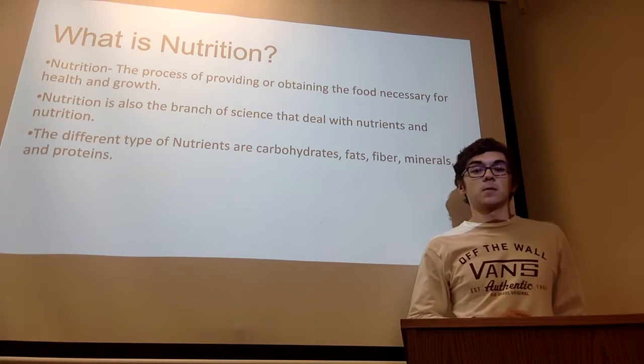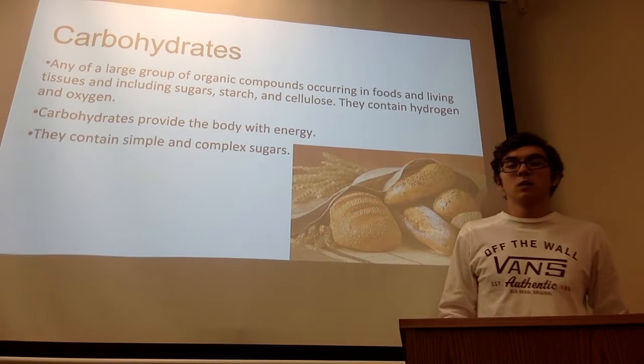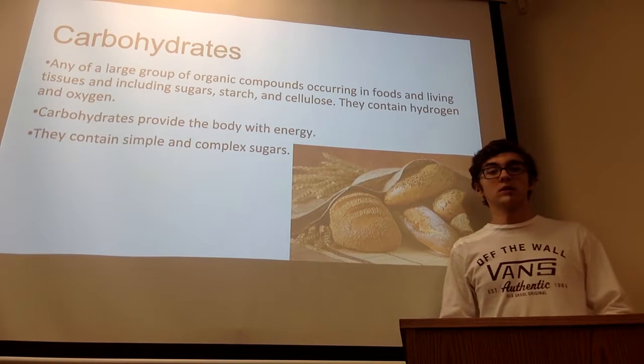The different types of nutrients are carbohydrates, fats, fibers, minerals, and proteins. Carbohydrates are basically any large group of organic compounds occurring in foods and living tissues, including sugars, starch, and cellulose.